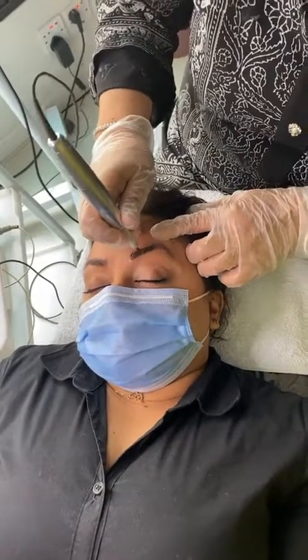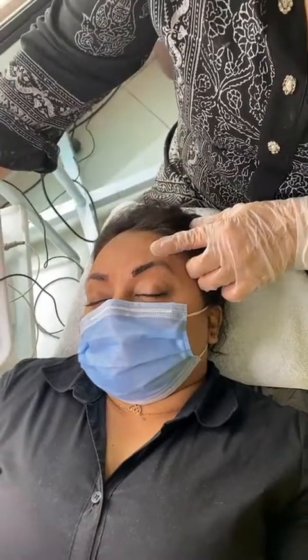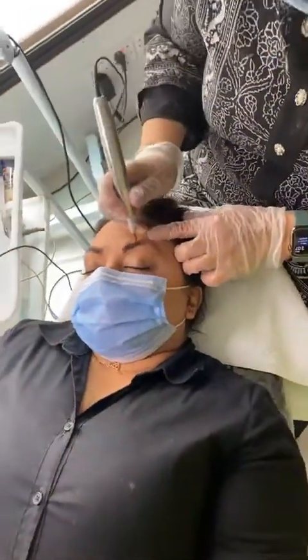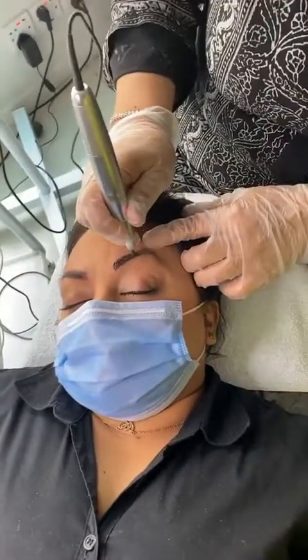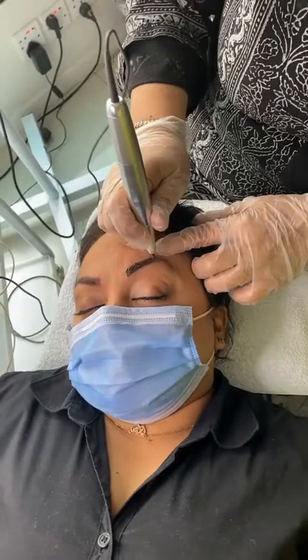With cosmetic tattooing, the color changes and it goes into blues and grays and all of that. But with microblading, the eyebrows keep their color — it's a permanent, natural-looking color that doesn't shift.